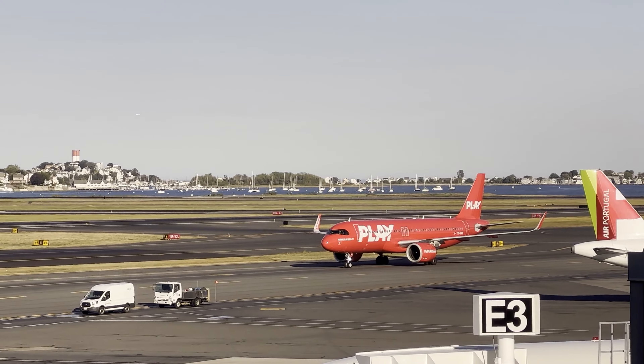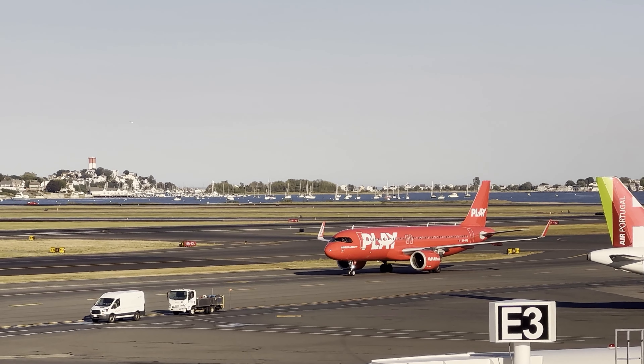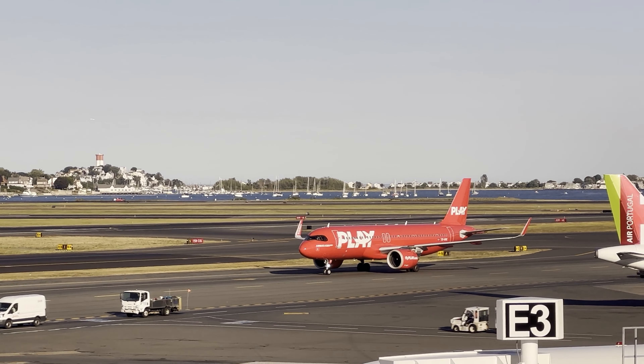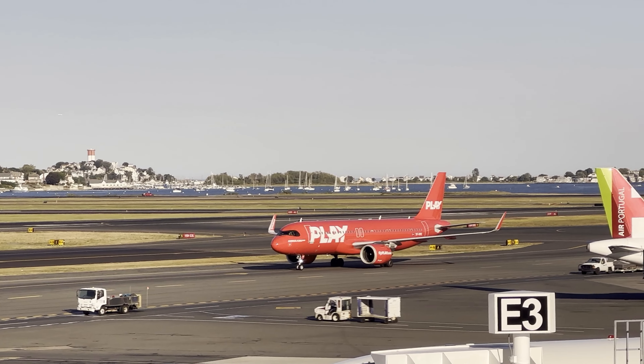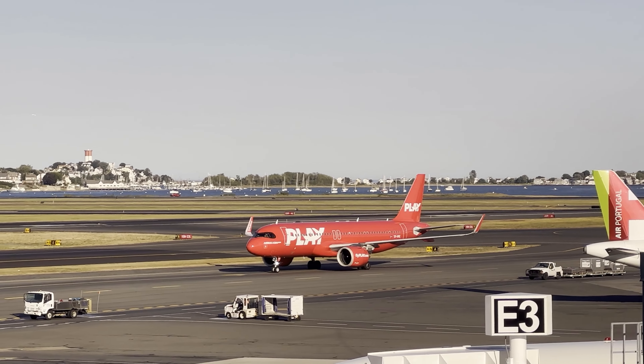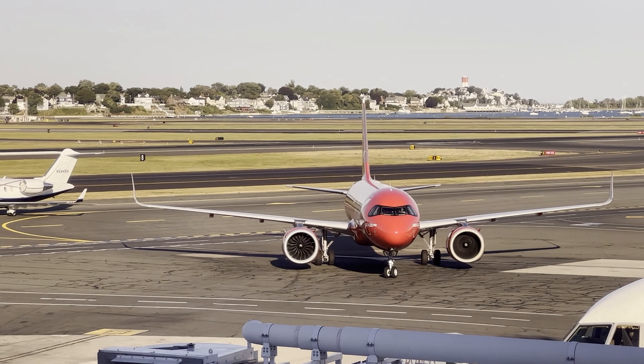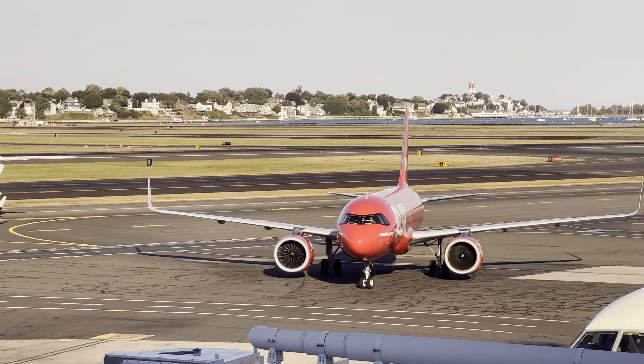Even though they offer online check-in, because they are a low-cost carrier, you do need to see an agent at the ticket counter or at the gate so they can verify you have the correct baggage with you and that you have paid for everything if you need to. Fun fact: this is the same gate I departed out of on Allegiant's inaugural flight to Grand Rapids back in March of 2021.